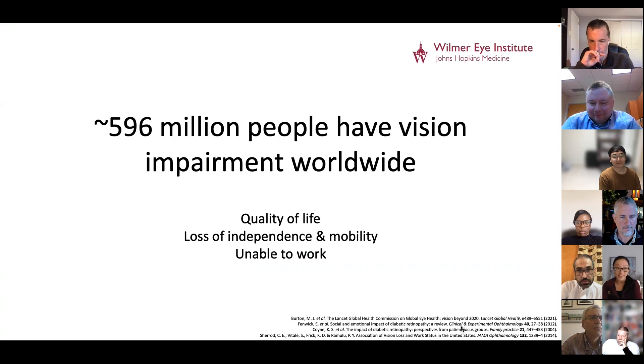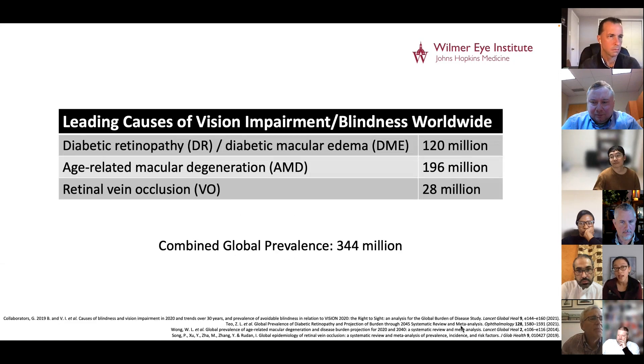Eye health is really important. Almost 600 million patients around the world have some form of vision impairment. Not being able to see well can affect your quality of life — it causes people to lose their independence and mobility, and it's really hard to work when you have vision impairment. When you look at the leading causes of vision impairment and blindness around the world, a lot of these are retina conditions that I treat.